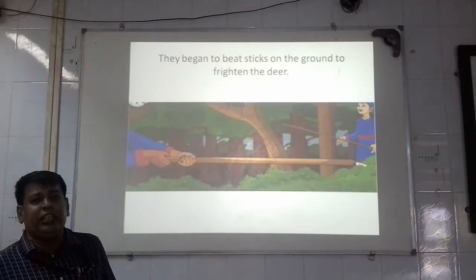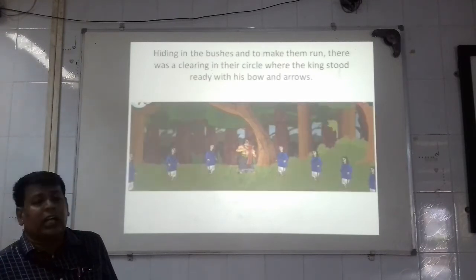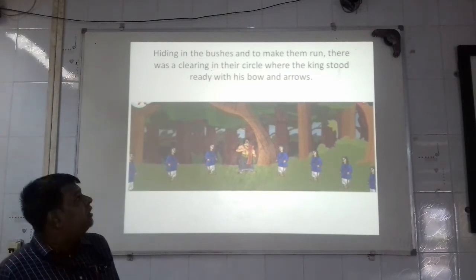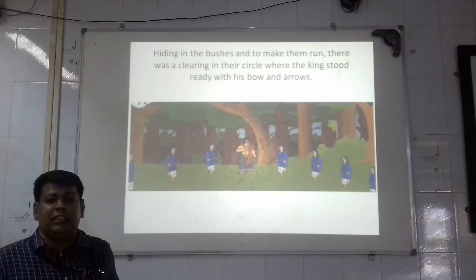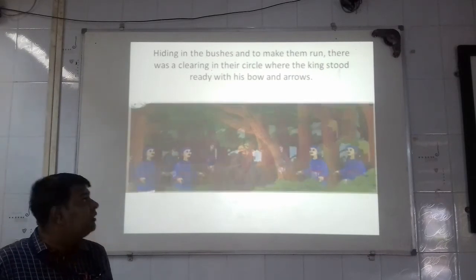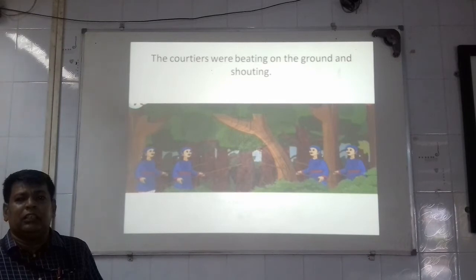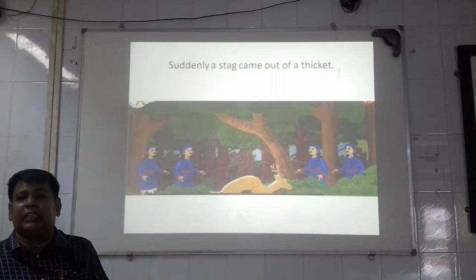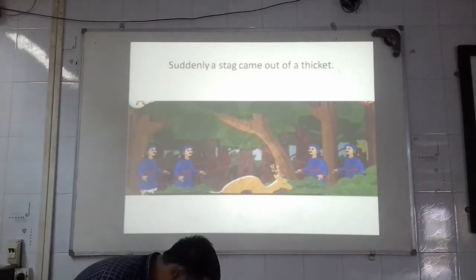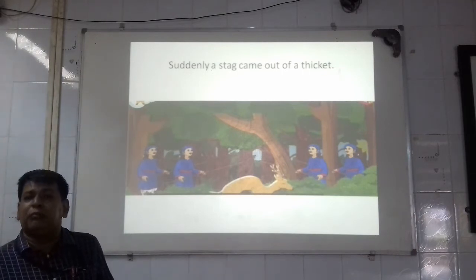So the courtiers formed a tight circle so that no deer could escape. They began to beat their sticks on the ground to frighten the deer hiding in the bushes and make them run. There was a clearing in the circle where the king found his place. He stood there with his bow and arrows ready. Suddenly, a stag came out of the thickets — thickets means thick growth of shrubs and plants.